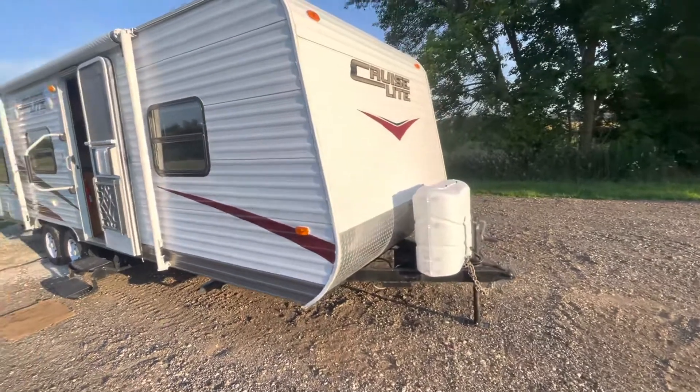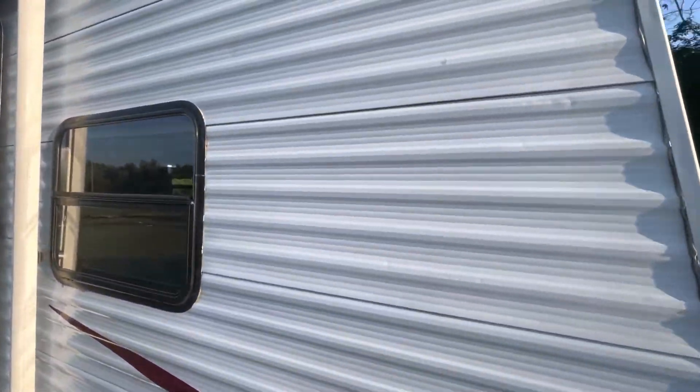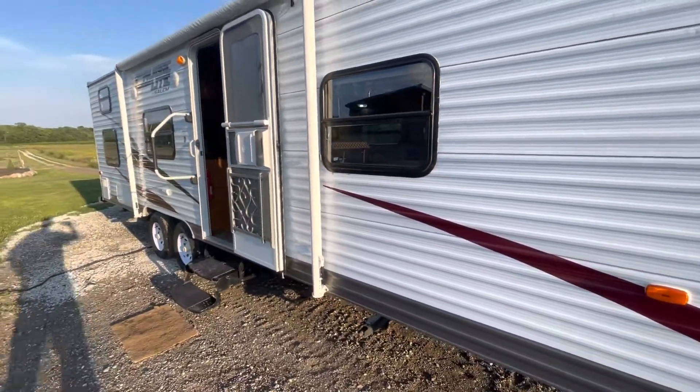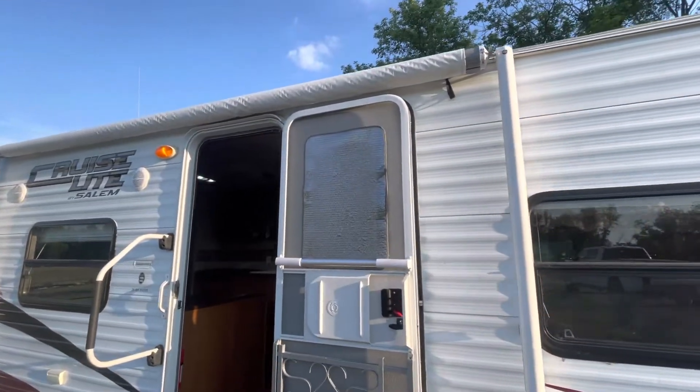Overall, this camper is in really good condition, aside from there is some hail dings on it. You can see that right there — that's a bad spot — but it has kind of random hail spots throughout. The awning is in very good condition.